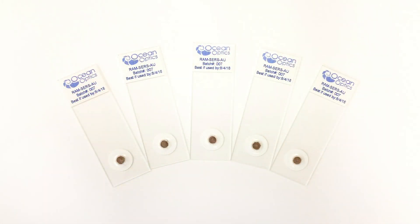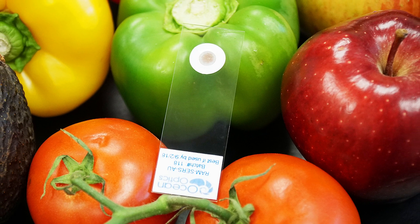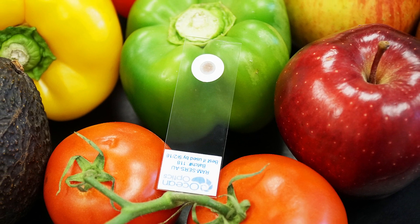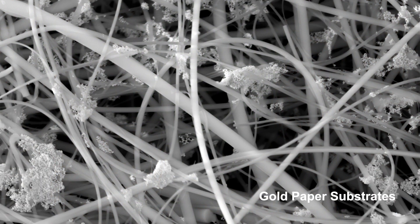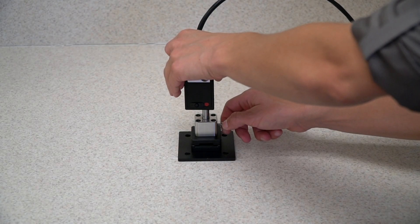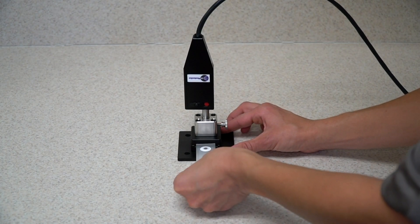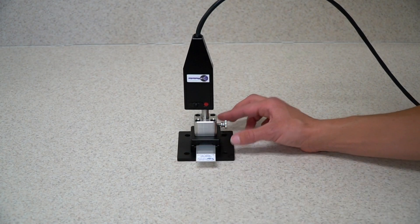We offer both gold and silver substrates so you can make fast, repeatable measurements for the identification and quantification of food adulterants and contaminants. Our substrates offer better performance than expensive pattern substrates at a fraction of the price, and are compatible with our modular Raman systems for rapid on-site testing of food products with little to no sample preparation.